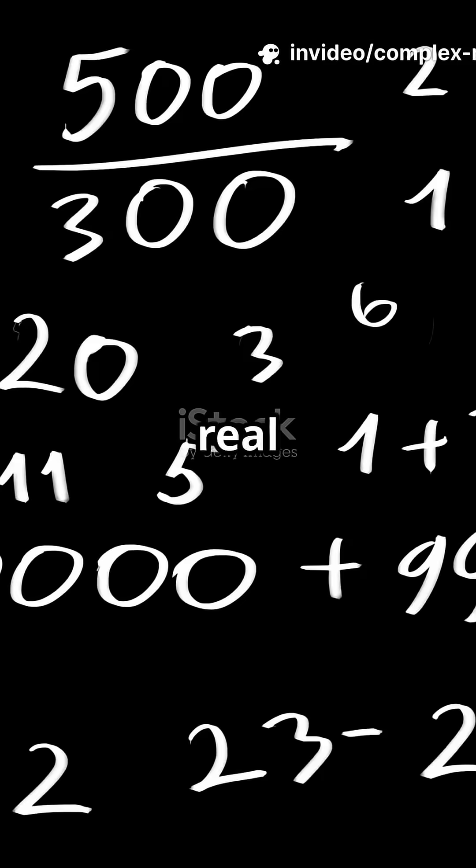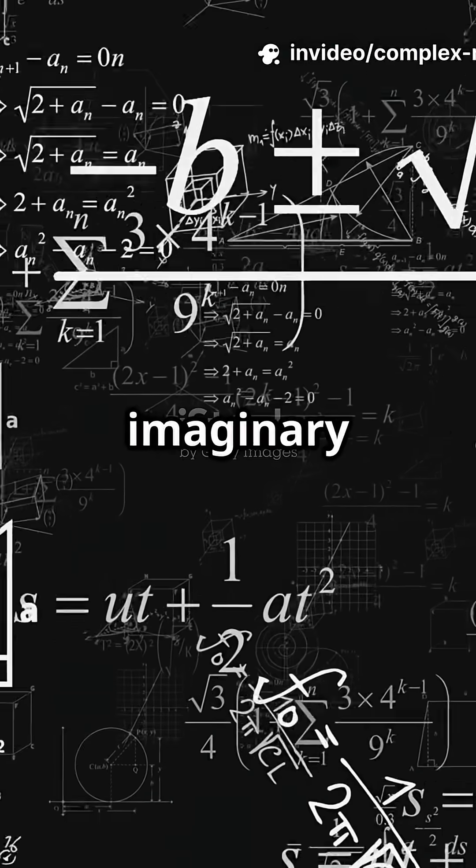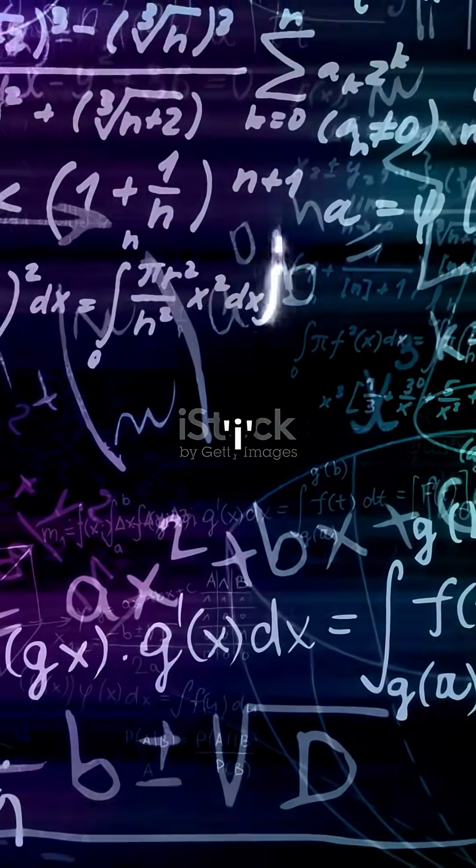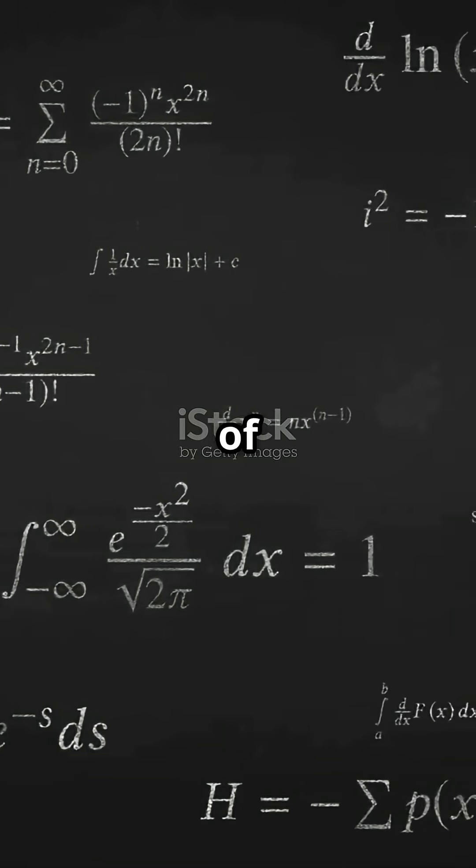So what the heck is a complex number? It's just a combo of a real number like 2, minus 5, or 0, and something called an imaginary number. The secret? Imaginary numbers are built on i, which is defined as the square root of negative 1.